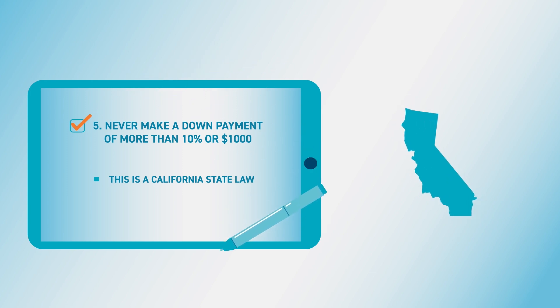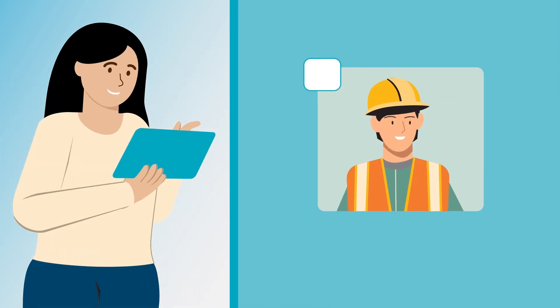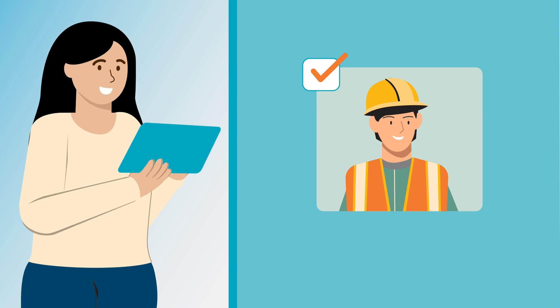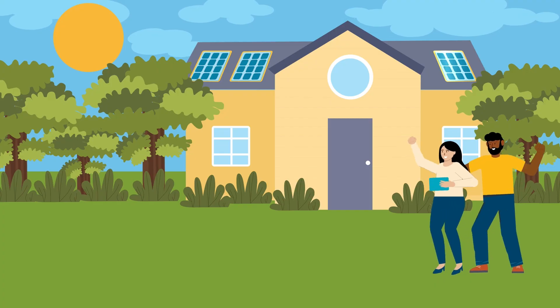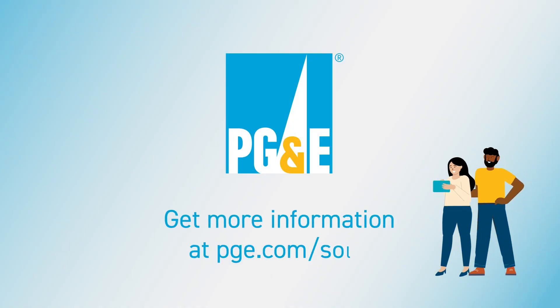5. Never make a down payment of more than 10% of the contract price or $1,000, whichever is less. This is a California state law. And verify contractor information online. Get more information about going solar online at pge.com/solar.